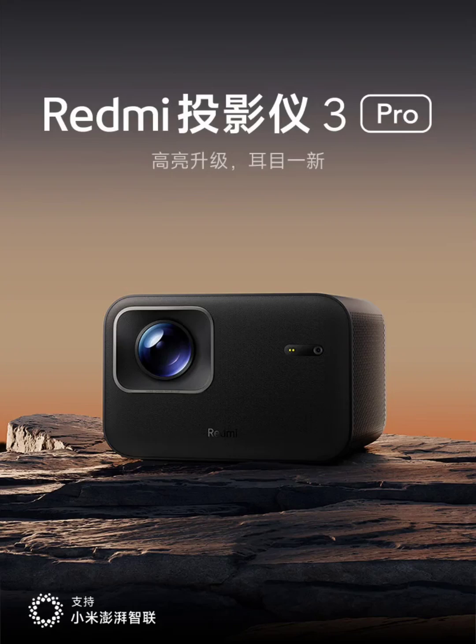Xiaomi has launched a new projector called the Redmi Projector 3 Pro in the Chinese market. The projector is priced at 1,499 yuan ($210), and it is now up for sale on JD.com starting today.